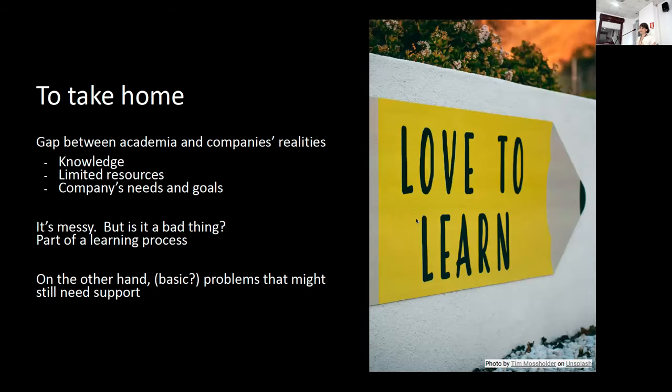What I would like to take home from this experience is that there's probably still a huge gap between academia and company realities in terms of knowledge, limited resources, and company needs and goals. As the title of my talk says, it's messy out there. But I don't think messiness is necessarily a bad thing, because it can be part of a learning process — especially if you are a small or medium-sized company trying to implement tools outside of academia.